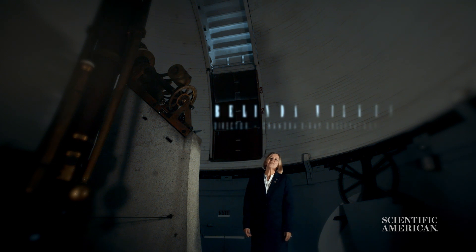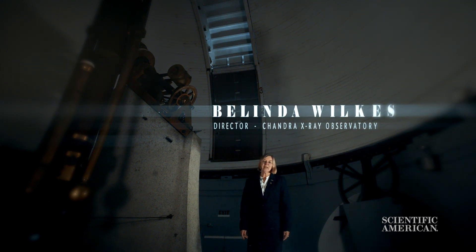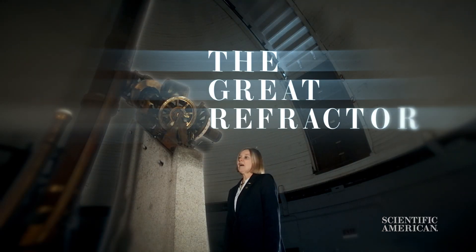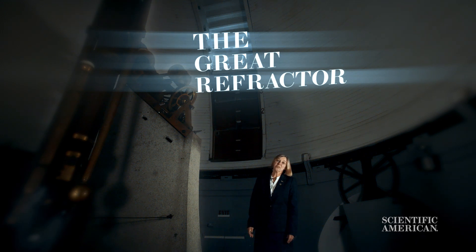I'm Belinda Wilkes and I'm the director of NASA's Chandra X-ray Observatory, which is the world's premier X-ray telescope. I'm standing in the dome of the great refractor at Harvard College Observatory, which at one point was the largest telescope in the world. It was looking at the stars in optical light. Chandra looks at the stars in X-ray light.